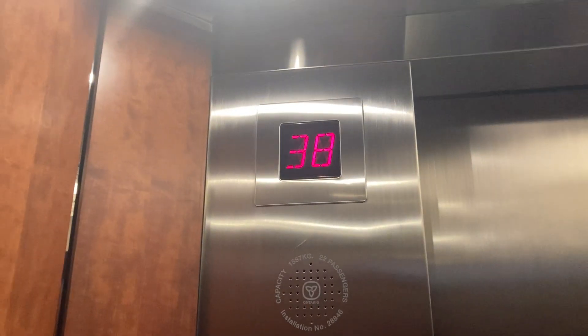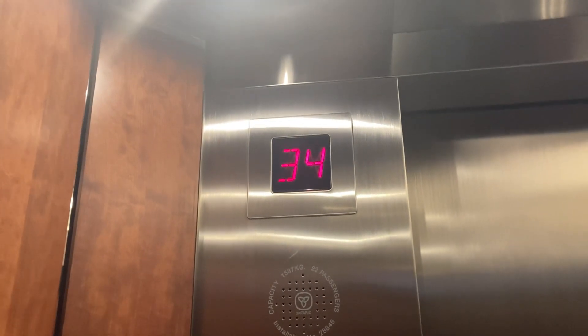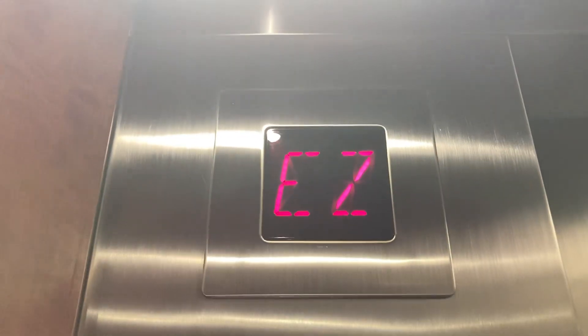Let's get out here before we overstay our visit. Beautiful. So this is basically a Series 2 indicator. I think so, but it has this unusual panel. These are definitely custom — RBC, the Royal Bank.